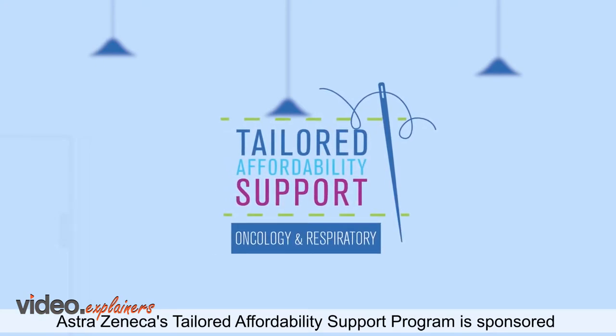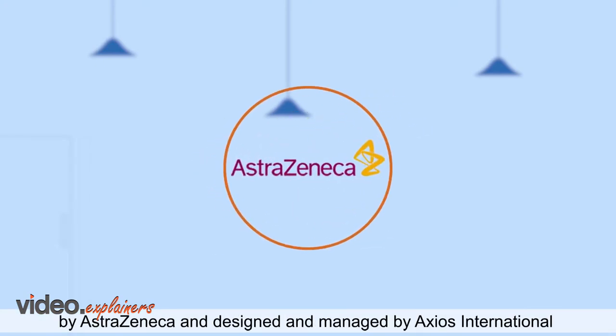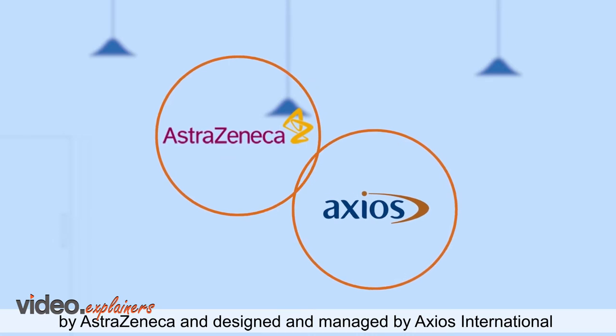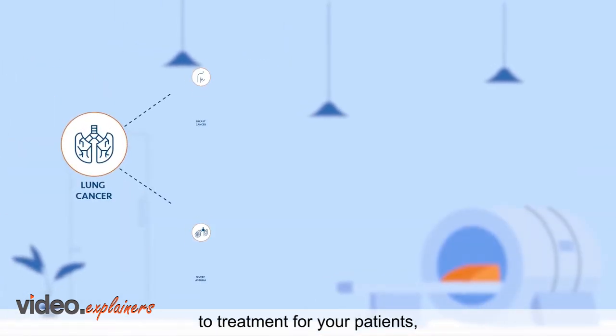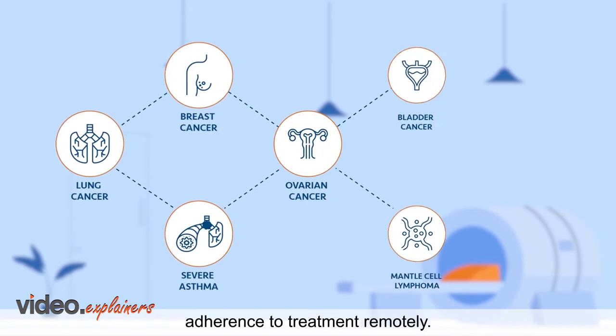AstraZeneca's Tailored Affordability Support Program is sponsored by AstraZeneca and designed and managed by Axios International to provide maximum benefit of access to treatment for your patients, with close monitoring and adherence to treatment remotely.